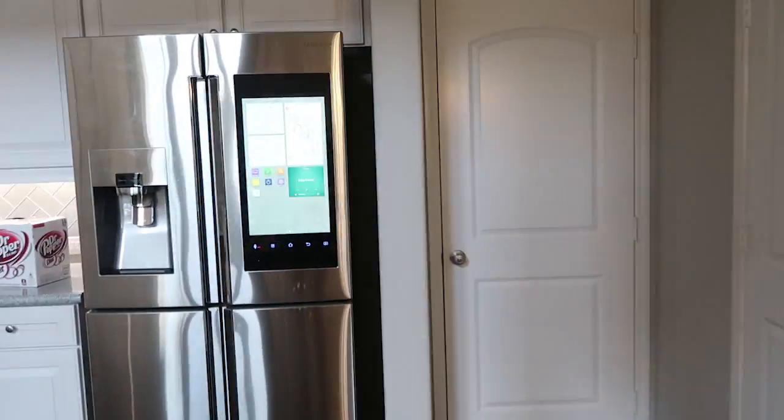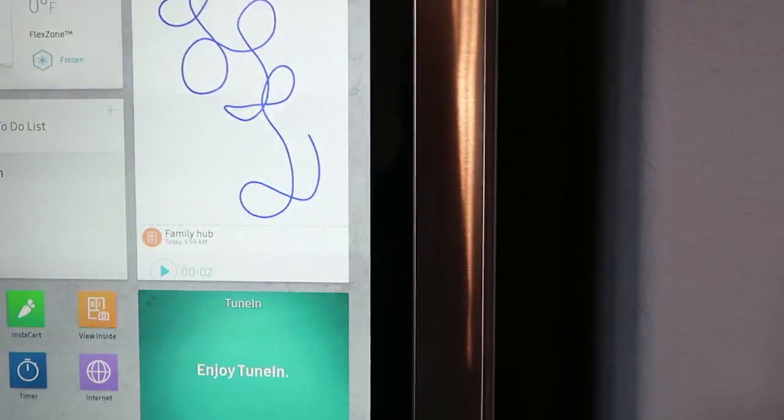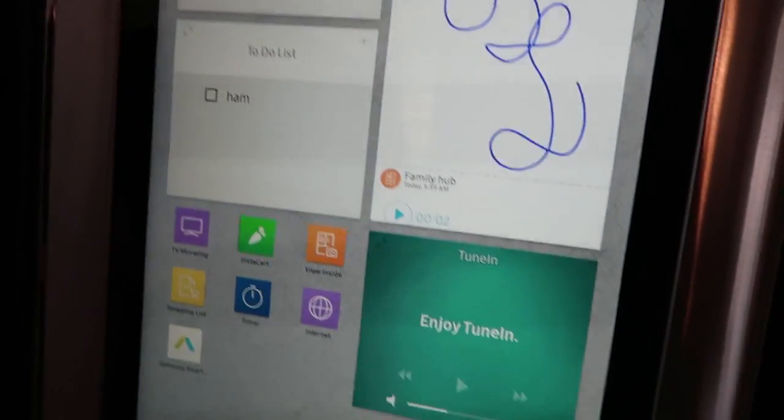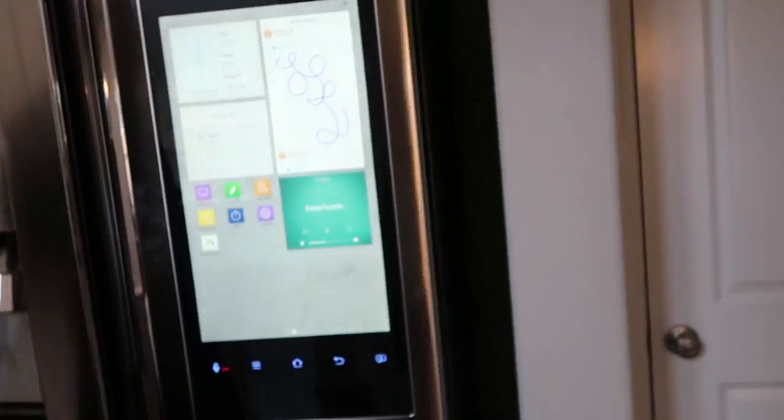Over here we have our fridge, which we just got - it's really awesome. Kyle made a memo and a to-do list and put 'ham' on the to-do list. The fridge has a camera inside and you can see it from the app when you're not at home.